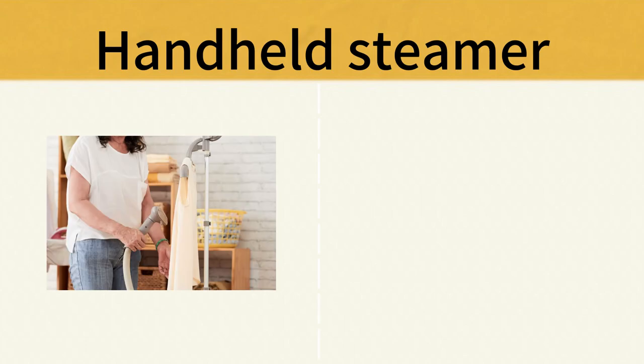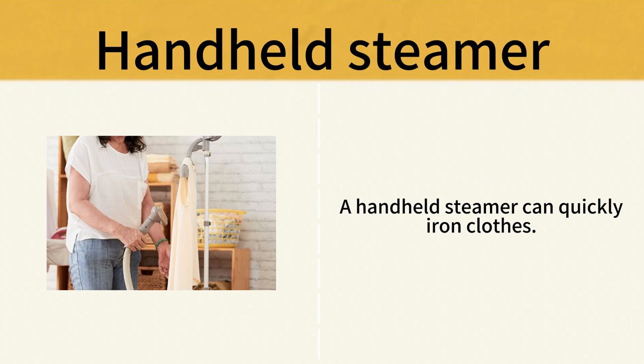Handheld Steamer. A handheld steamer can quickly iron clothes. Handheld Steamer.